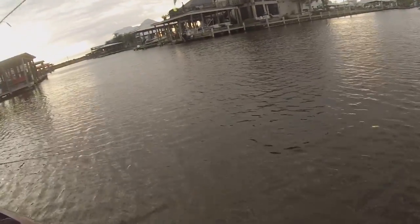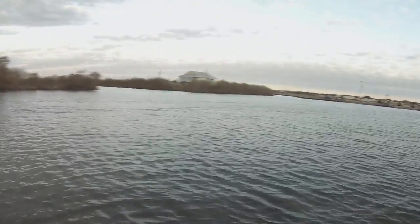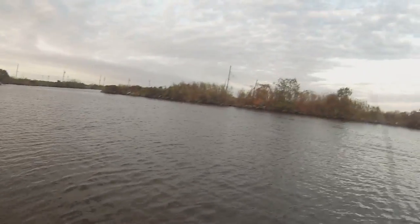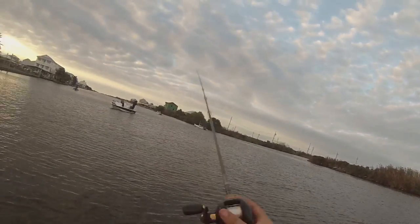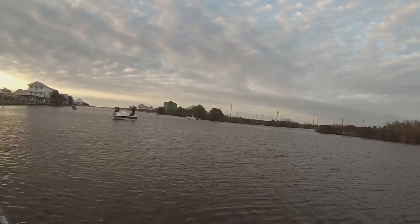It's December 2nd, 2016 in Louisiana. I'm in Myrtle Grove — there's the marina. This is where we're fishing. It's not far. Using the double rigger with little 8-ounce jig heads.